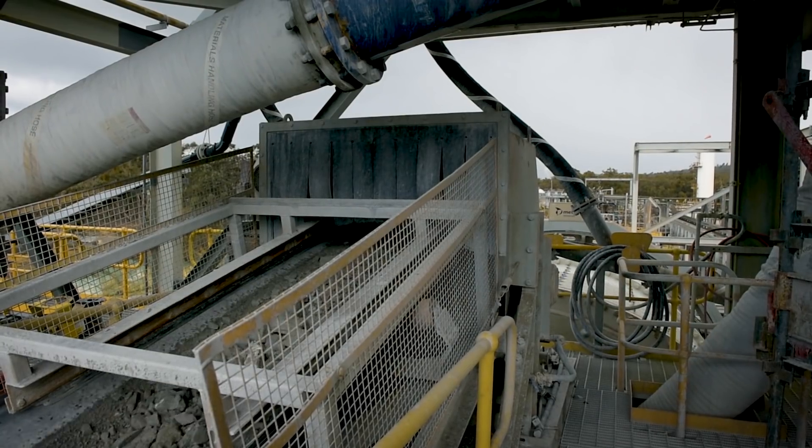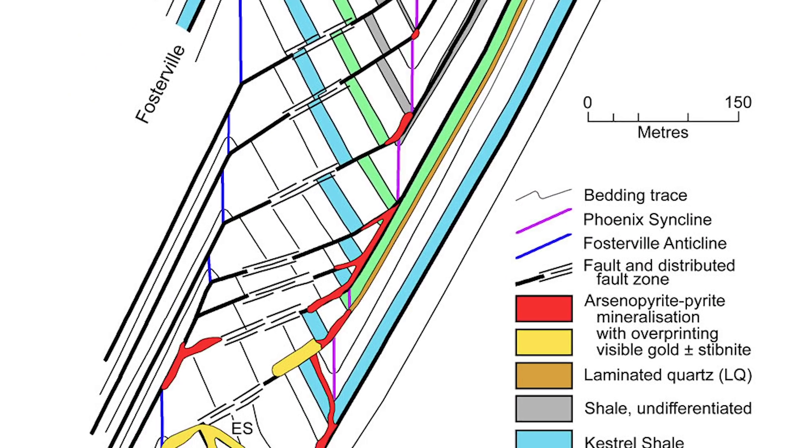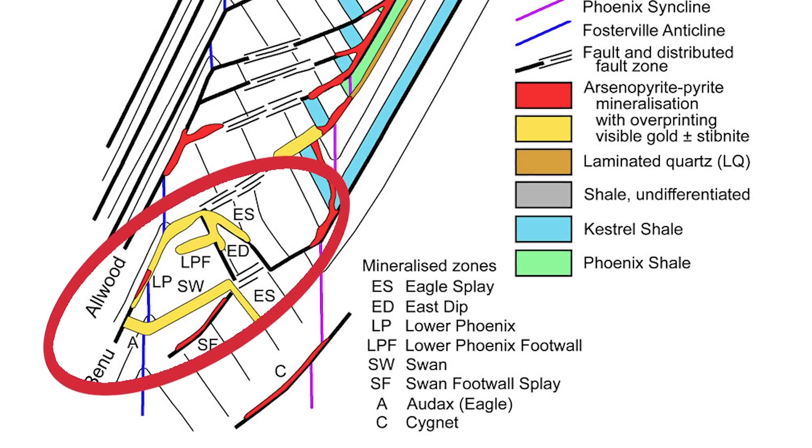It also generates lots of heat, and that heat can drive these systems. It can actually drive the waters inside the ground to scavenge gold and force those waters upwards through cracks to produce these deposits. At Fosterville, they started mining and the grades were reasonable until Quinton Henning came along and, with some of his research, realized that in certain places you get these little chutes — and within those chutes, the gold grade was phenomenal.